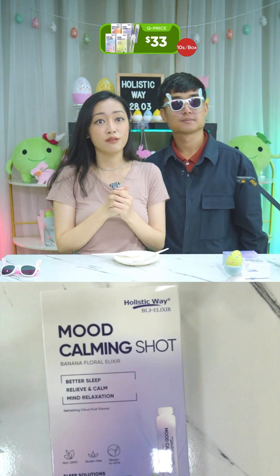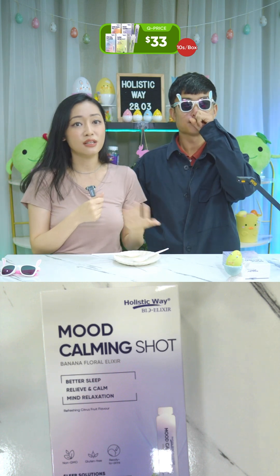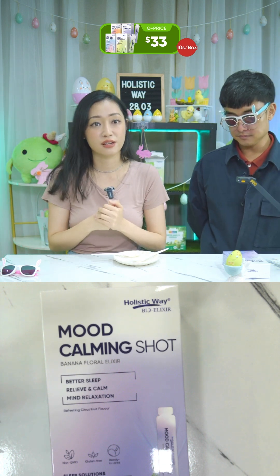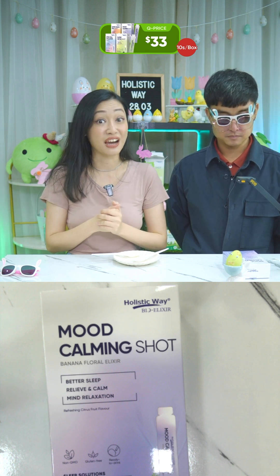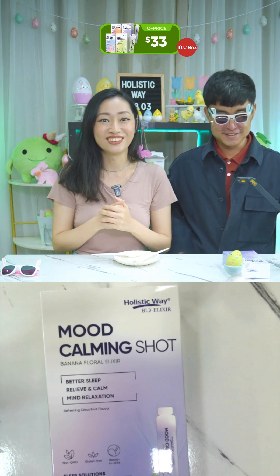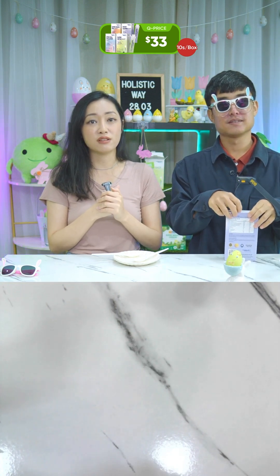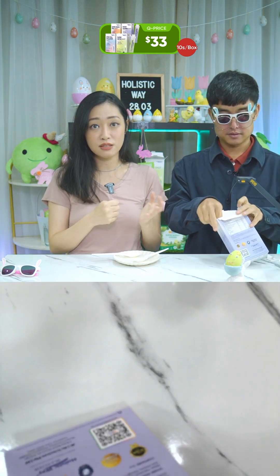The Mood Calming Shot will support healthy mood balance, relax and calm the mind, relieve nervous tension and restlessness, improve sleep quality, and give you better mental clarity so you can wake up feeling refreshed. It's an all-in-one formulation with active ingredients like banana extract, L-tryptophan, lavender, and lemon balm extract to support healthy mood balance and better sleep quality.